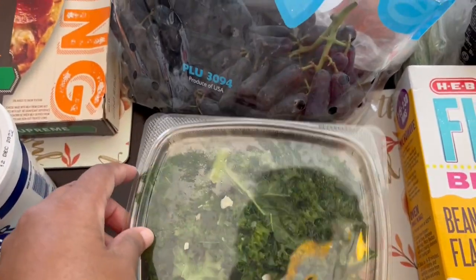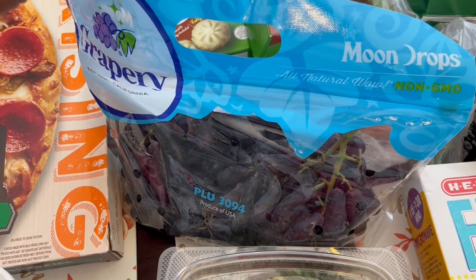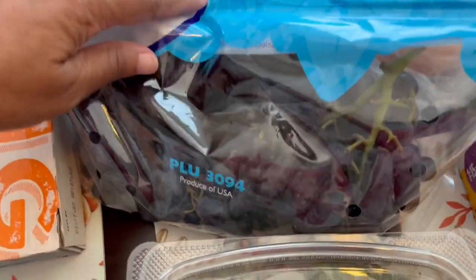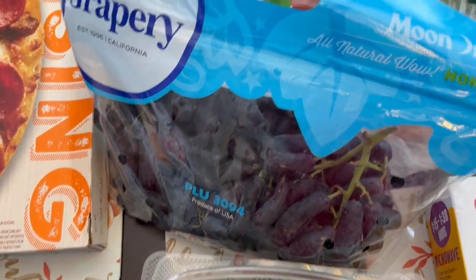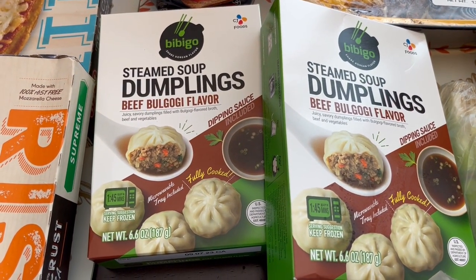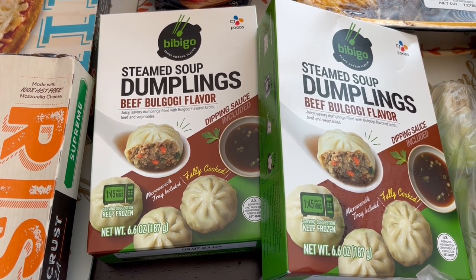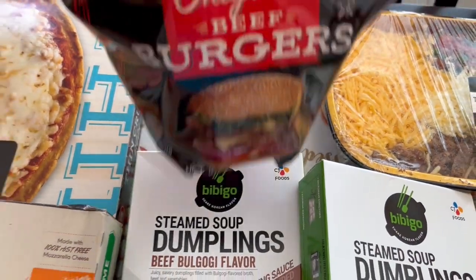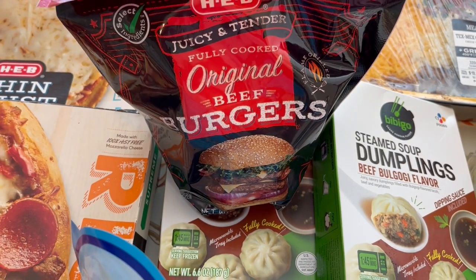I got some Moon Drop grapes — Howard wanted to try these. They're the grapes that kind of look like fingers, and I think they were like 69 cents a pound. I got some soup dumplings in a flavor I've never seen before: bulgogi. Howard and I really like soup dumplings and I really like this brand, so I'm excited about that.